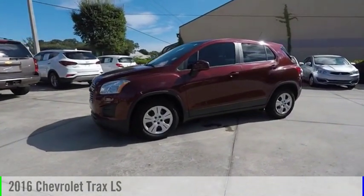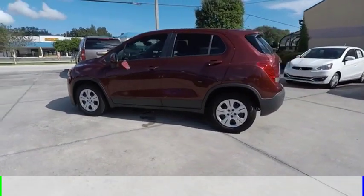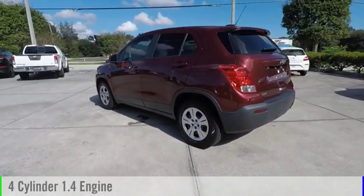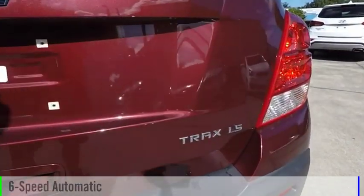Take a ride in the 2016 Chevrolet Trax. This vehicle is powered by a front-wheel drive, four-cylinder, 1.4-liter engine, and comes with a six-speed automatic transmission.